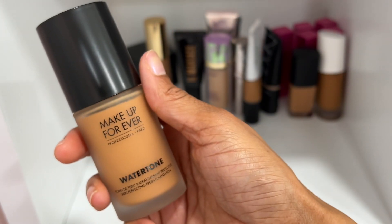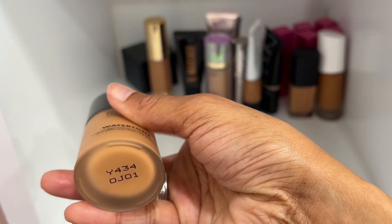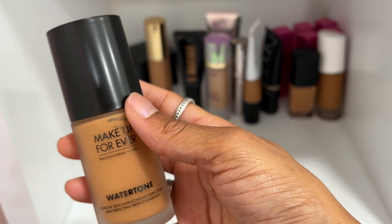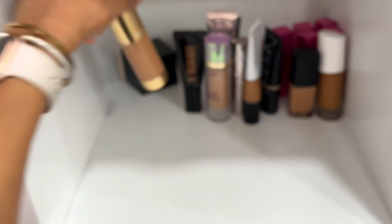The Makeup Forever Water Tone Foundation — I think I like this one. Shade Y434 is what I have. I think it came out this year. Definitely keeping it, but I've got to wear it again because I honestly can't remember much about it.